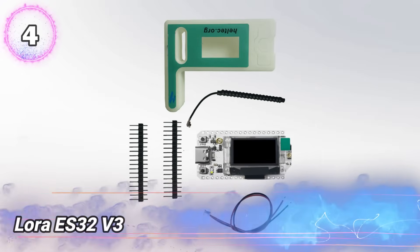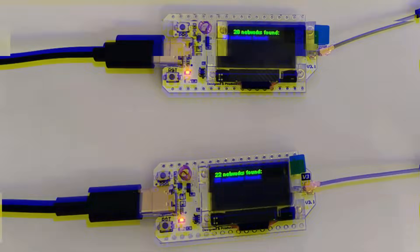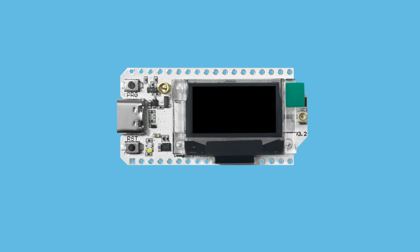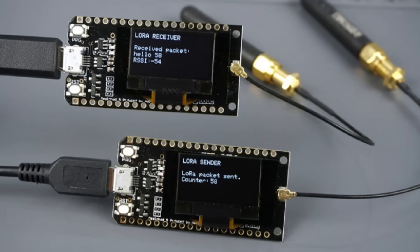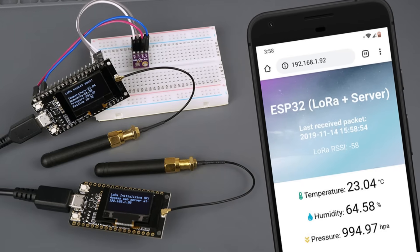Number 4: LoRa ES32 V3. Combining a powerful microcontroller with long-range LoRa tech, this wireless module sneaks data across vast distances quietly and efficiently. It taps into Wi-Fi and Bluetooth while managing low power use, perfect for sending info from hidden sensors or remote spots. Multiple connection ports let it hook into various gadgets, collecting and sending signals without drawing attention. Programmers can load custom code to control and spy on networks or devices far away. Its compact design and strong reach make it a secret weapon for covert wireless communication and data capture in places with weak or no coverage.